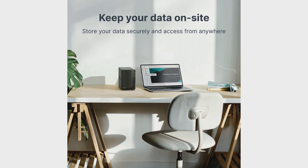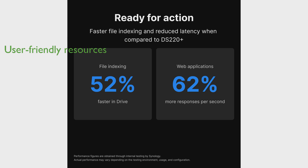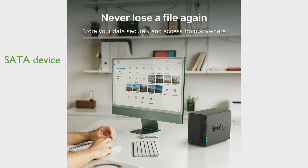It offers powerful backup and restoration capabilities, ensuring the safety of critical devices and data. It is user-friendly, with ample resources available on the Synology Knowledge Center and YouTube channel for product setup and additional information. The DiskStation is a SATA device only, ensuring high-speed data transfers. With a high review score and thousands of positive reviews, the Synology DS224 Plus DiskStation is a reliable and trusted solution for data storage and management.